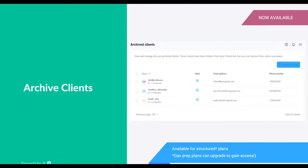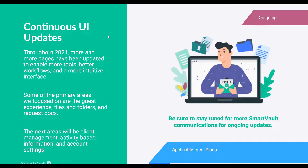There's going to be a sneak peek of the new client management where you can do this in the web as well. Over the last several months, we've been changing UI pieces — the guest experience, DocuSign functionality, files and folders, and request docs. The next phases will include client management, activity-based information, account settings, and employee management. These UI updates are applicable to all plans, and the feedback has been really positive.